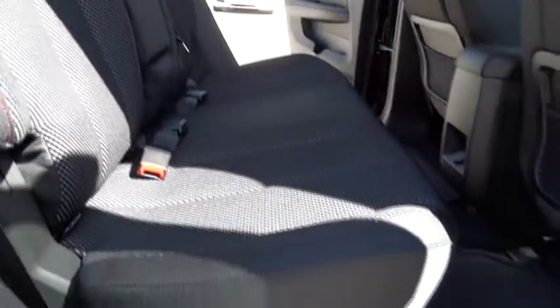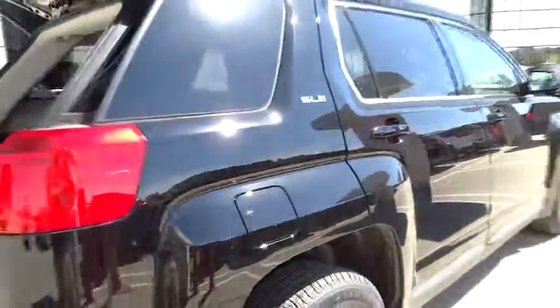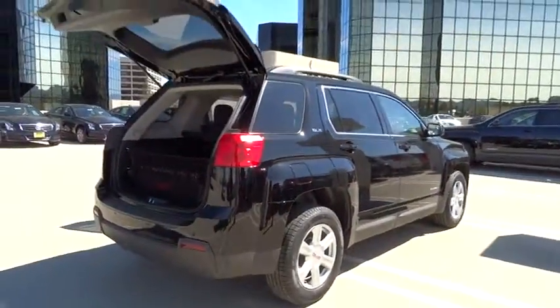Front alloy wheels, power steering, keyless entry, cruise control, AM-FM stereo radio, power door locks, backup camera, and MP3 playback stereo.